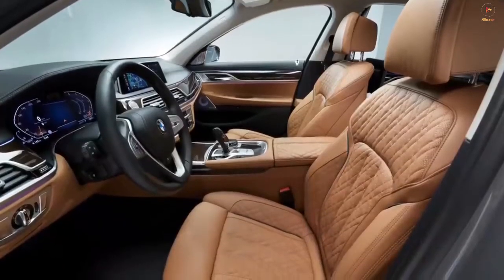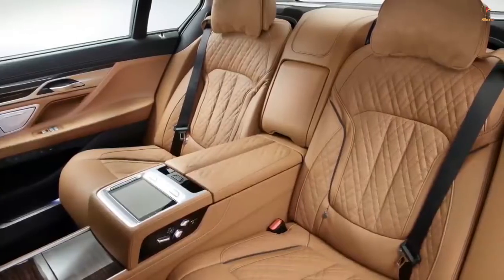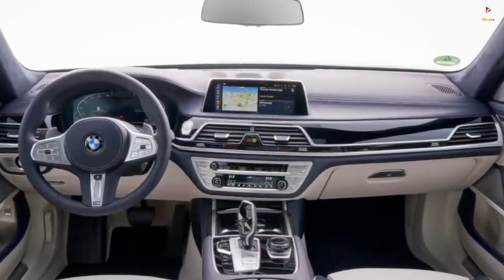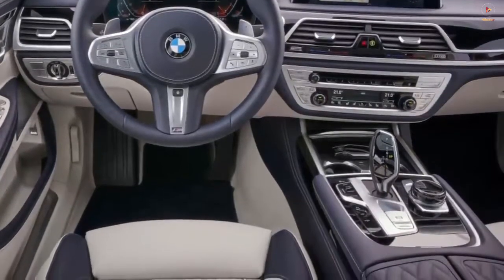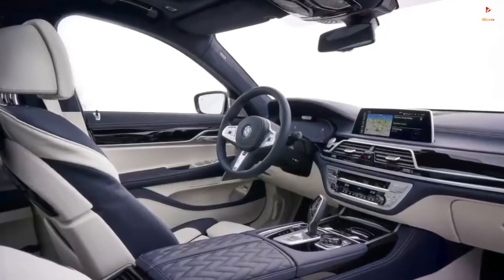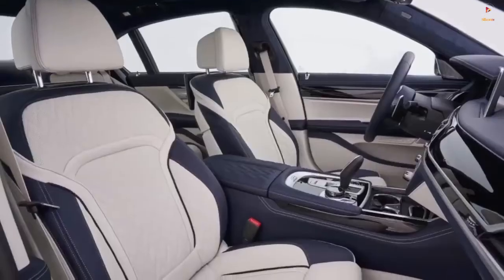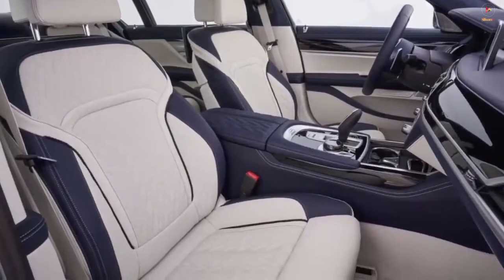The 7 Series is a 5-seater luxury sedan with some impressively large dimensions, so you get miles of interior space, as is expected for this class. From the base model, new customers are offered standard Dakota leather upholstery and fine-line high-gloss wood trim. Getting in and out of the 7 Series is an easy process, as both the front and rear doors are pretty massive and open up with a wide berth.